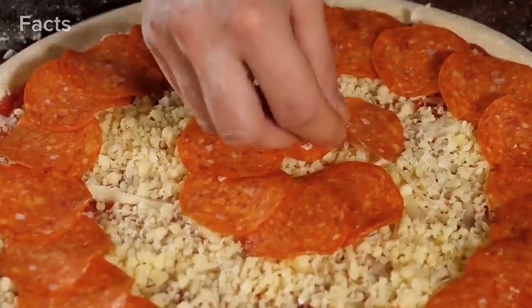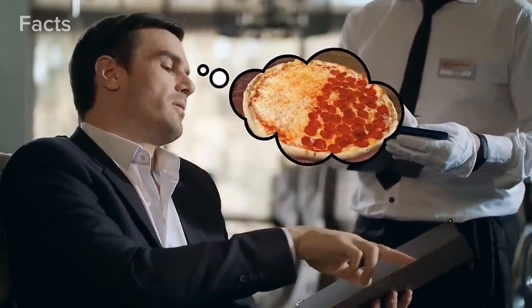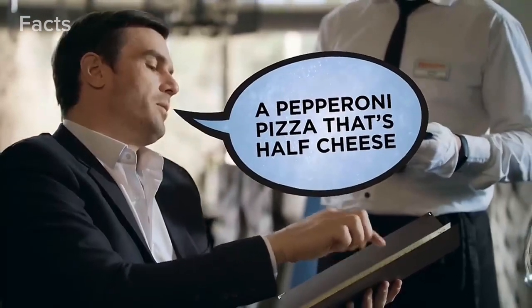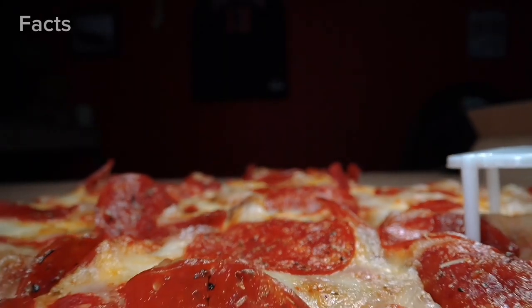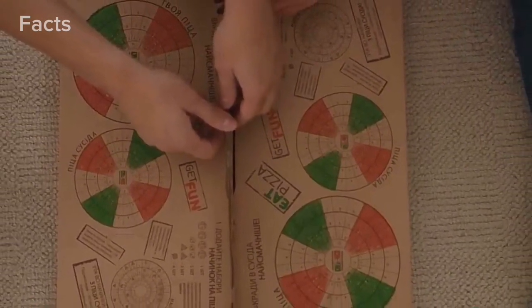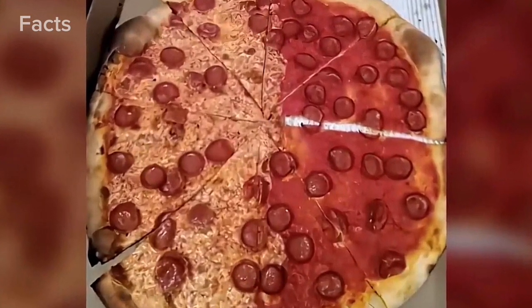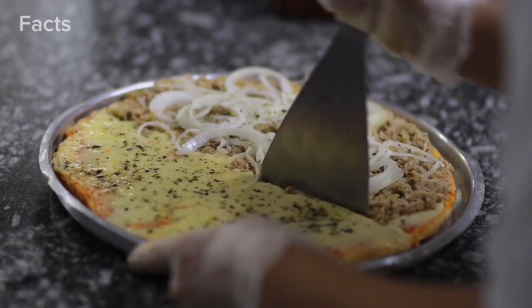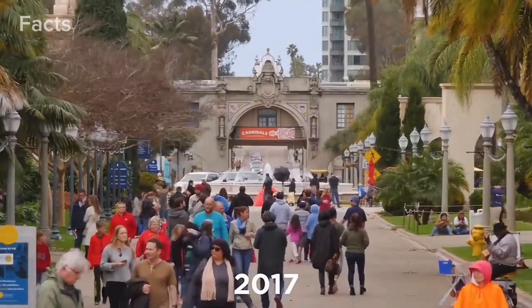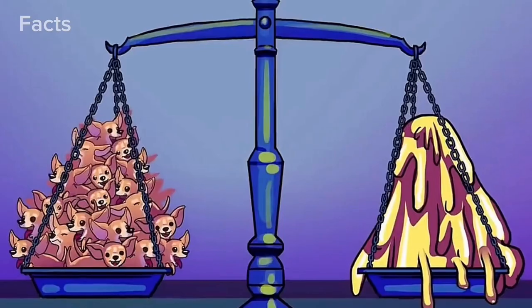Not everyone wants a meat-sweat-inducing heap of pepperoni. This next guy simply wanted a half pepperoni, half cheese pizza — however, what he actually asked for was 'a pepperoni pizza that's half cheese,' which is admittedly quite ambiguous. The result was literally what he asked for: a pepperoni pizza with cheese only on one half. You can hear the cries of cheese fans far and wide — a 2017 study found the average American consumes 37 pounds of cheese a year.